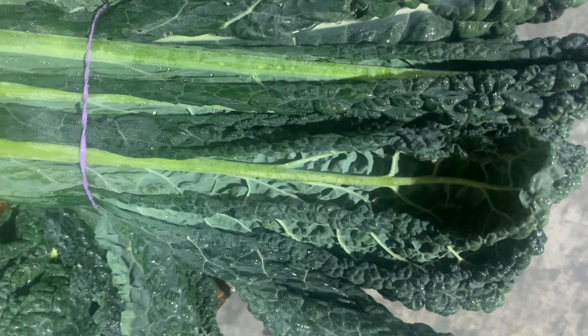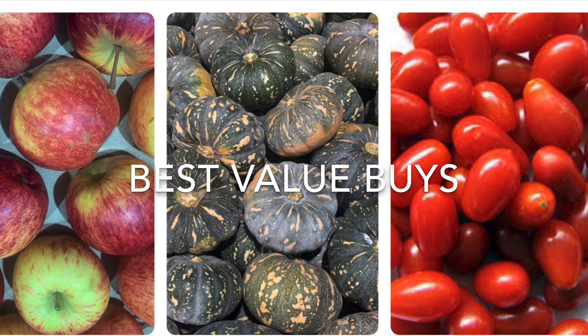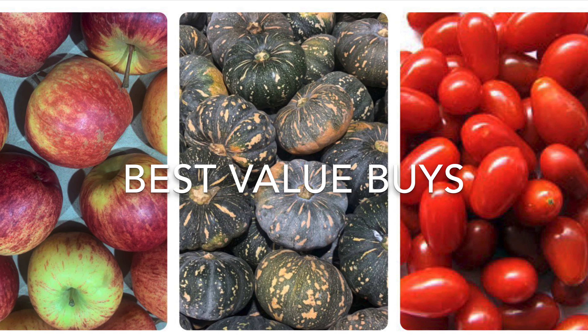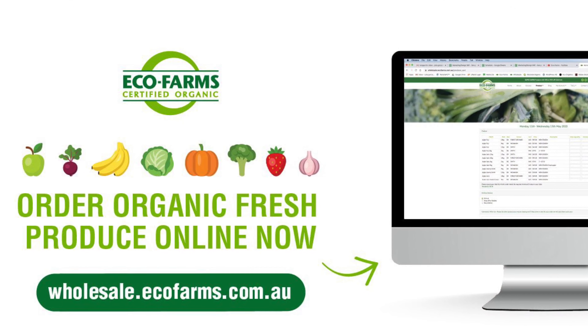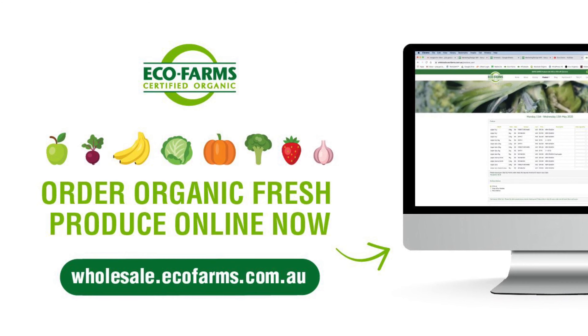Best value buys this week are Gala Apples, Kent Pumpkin and Grape Tomatoes. Call our produce traders for more info on any of our fruit and veggie lines — the phone numbers are on the availability list. Have a great week and Eat Organic!